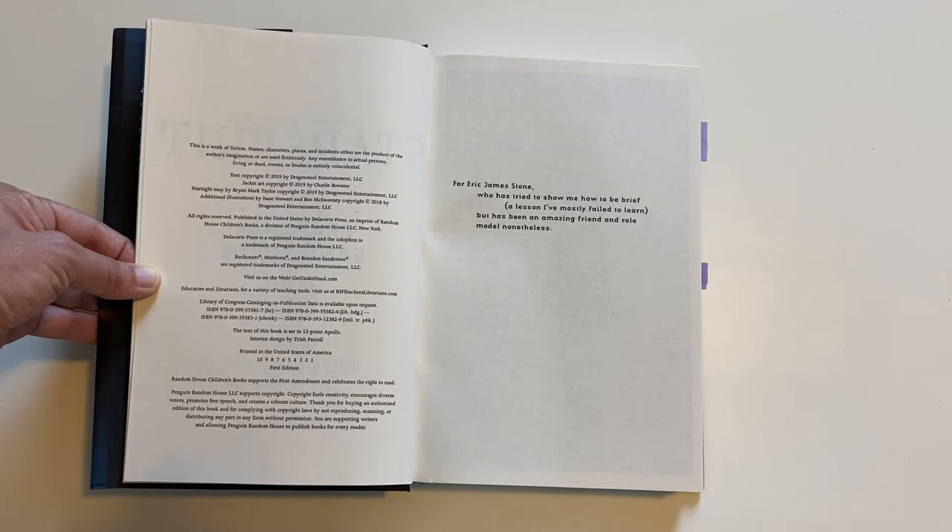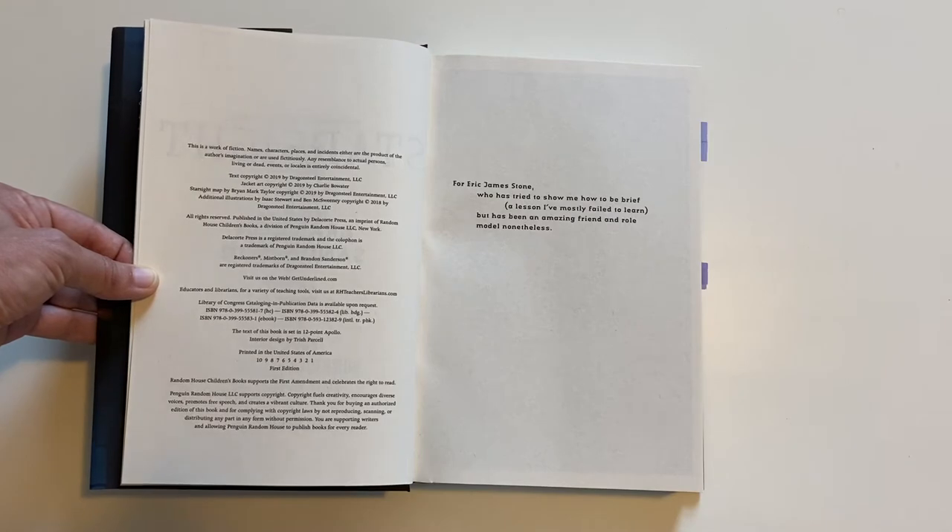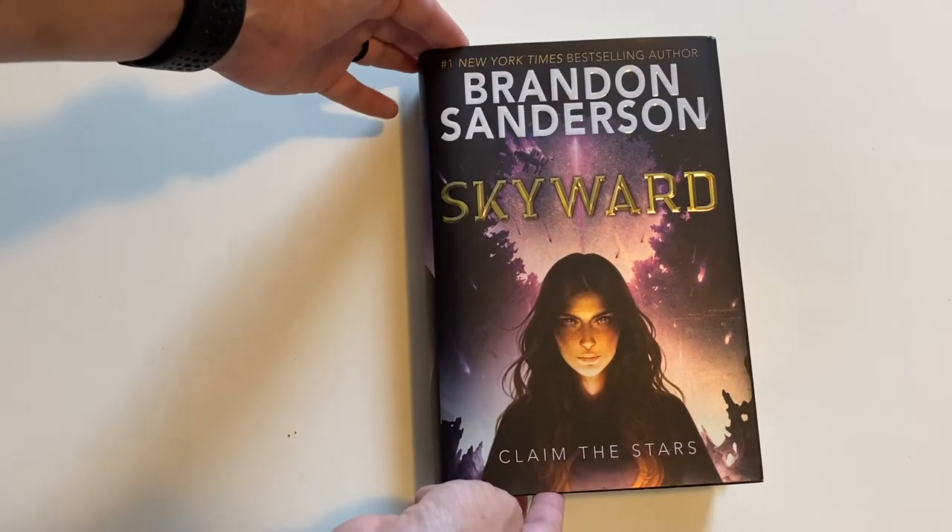And of course if you have a special something else like a signature or a number or letter in your particular copy, that can also add to the value.